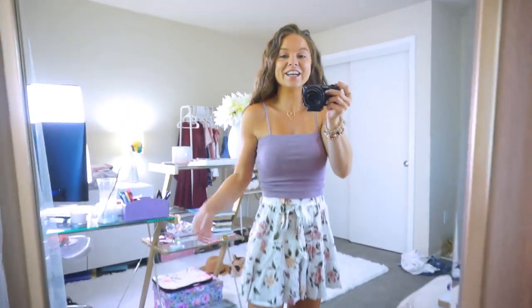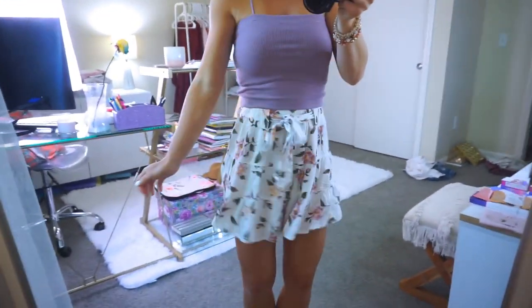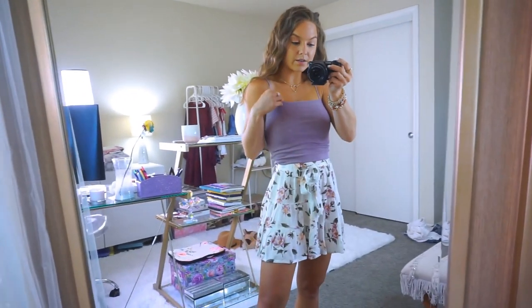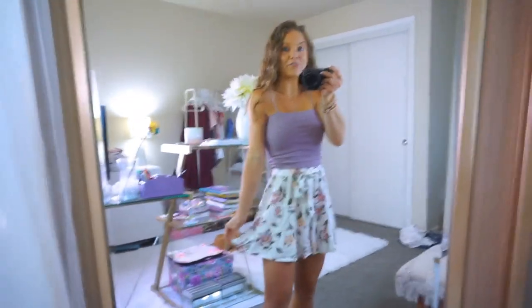This has to be my favorite outfit of the entire haul — I'm so obsessed. The same bungee cord strap tank but in a really pretty lavender, and they have it in so many different colors. Then these — they actually look like a skirt but they're shorts! The material is so flowy and lightweight and the florals are gorgeous. I am so in love. There's a stretchy waistband and a tie. The only thing I wish is that there were pockets. Be sure to wear nude-colored undies with these. I am definitely taking this outfit to Florida.